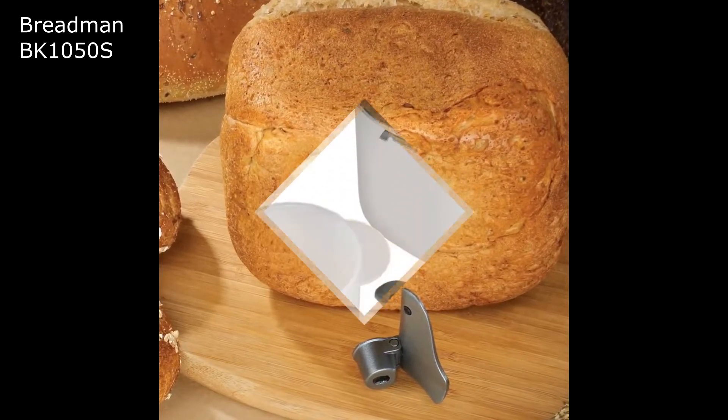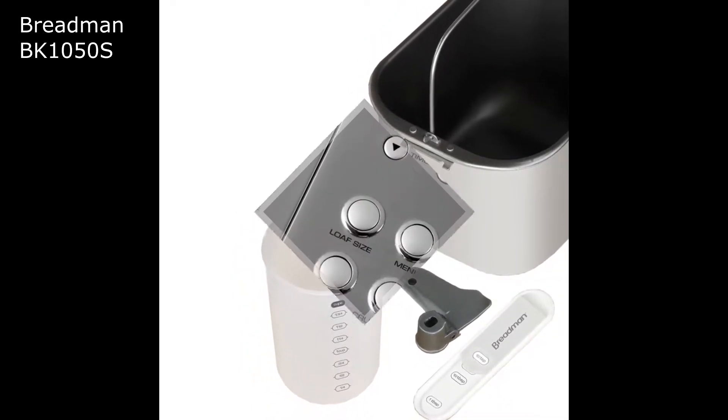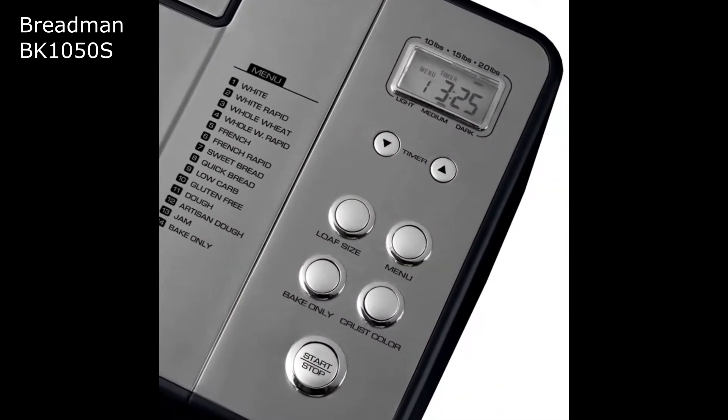It's the perfect mid-market bread machine — reasonably priced, with all your standard settings, plus a few extra features that allow you a little more variety in your baking.